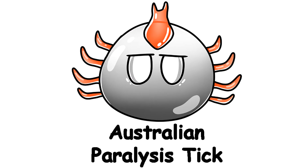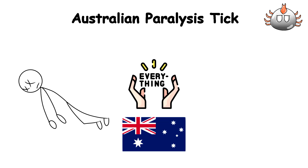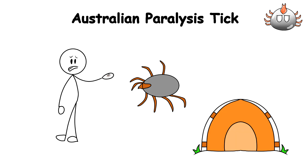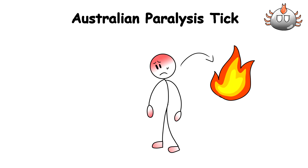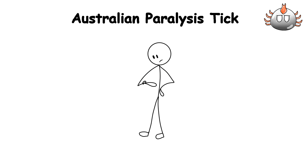Australian Paralysis Tick. Just like everything out of Australia that evolved to either kill you or make you have a really bad day, whenever the Australian paralysis tick bites you when you're out camping in the outback, you feel a slight tickle on your skin, barely noticeable at first. But soon, that tickle turns into a burning, searing pain as the paralysis tick sinks its mouthparts into your flesh, releasing a potent cocktail of neurotoxins that rapidly course through your veins.